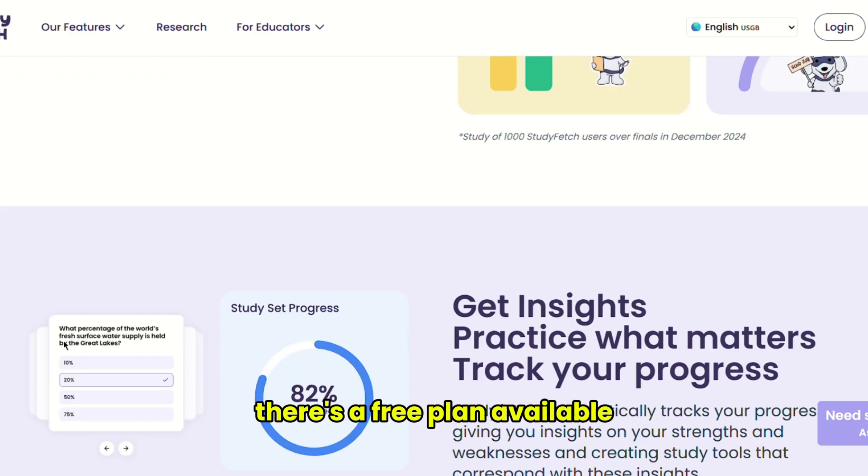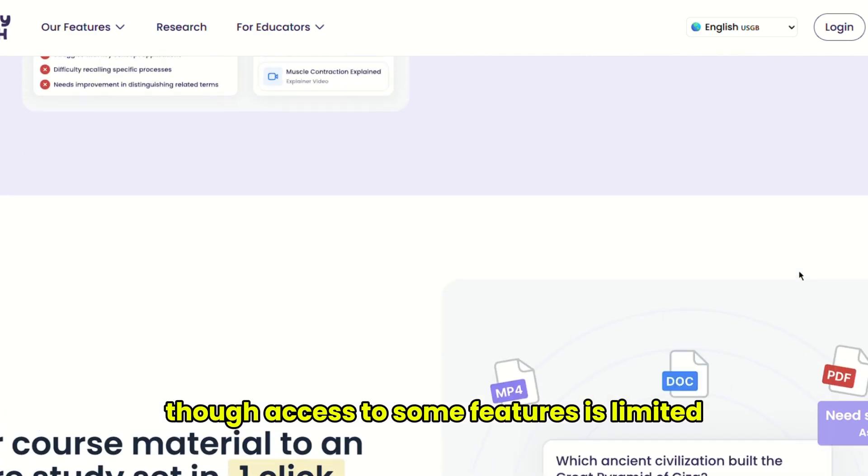There's a free plan available, though access to some features is limited.